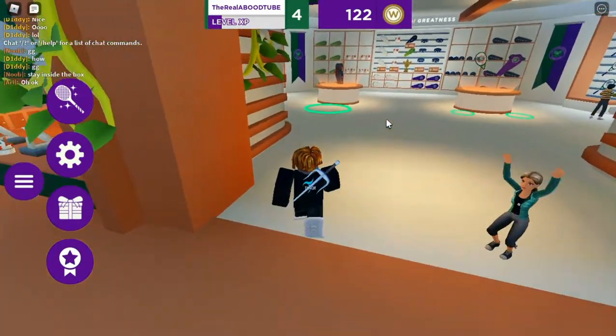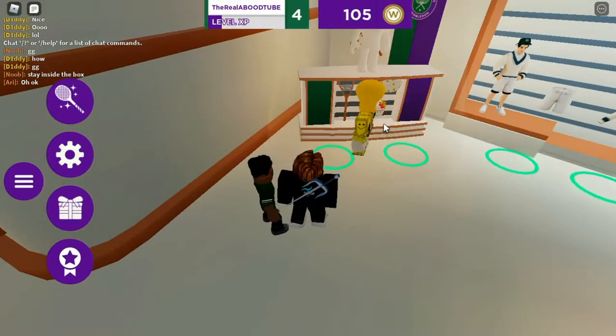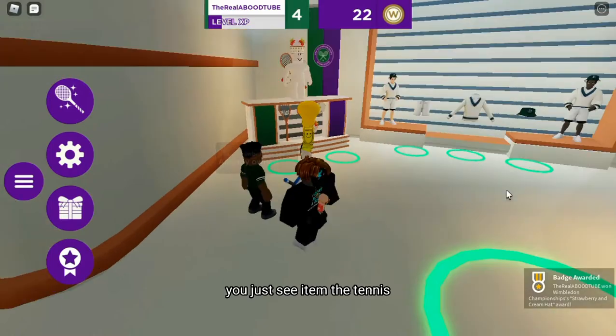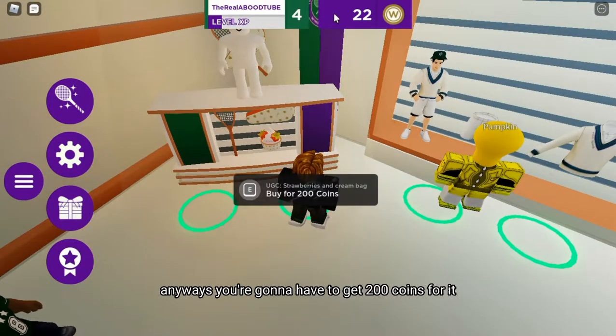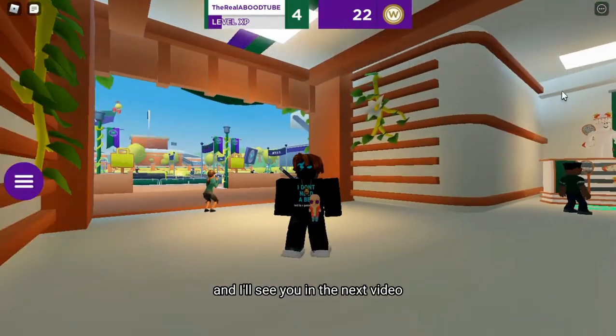I think I ended up with around 85 tokens, but now I can buy the strawberries and cream hat. I'm going to be grinding for the other UGC item, the tennis bag — you'll need 200 tokens for it. Make sure to like and subscribe and follow my Twitter, and I'll see you in the next video.